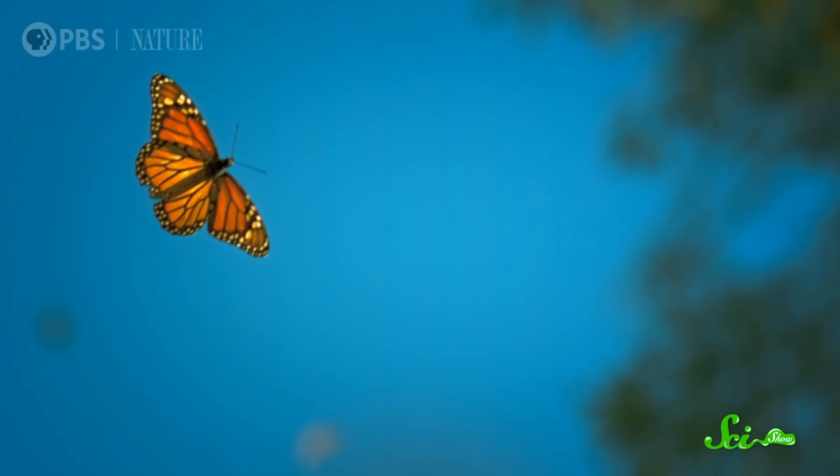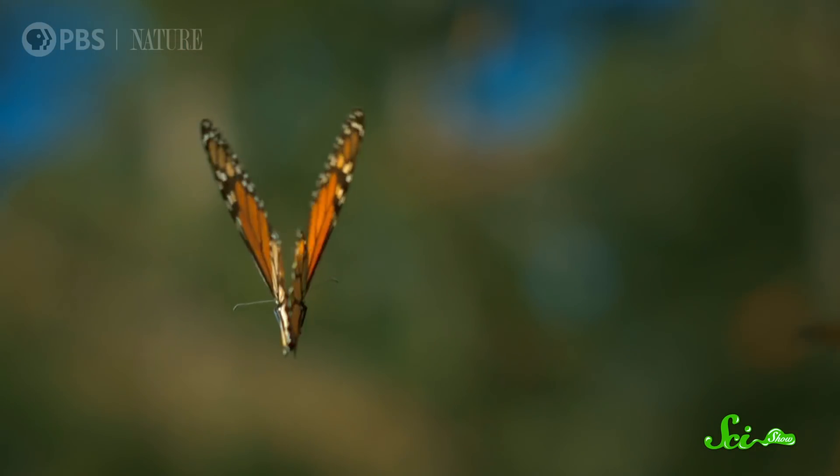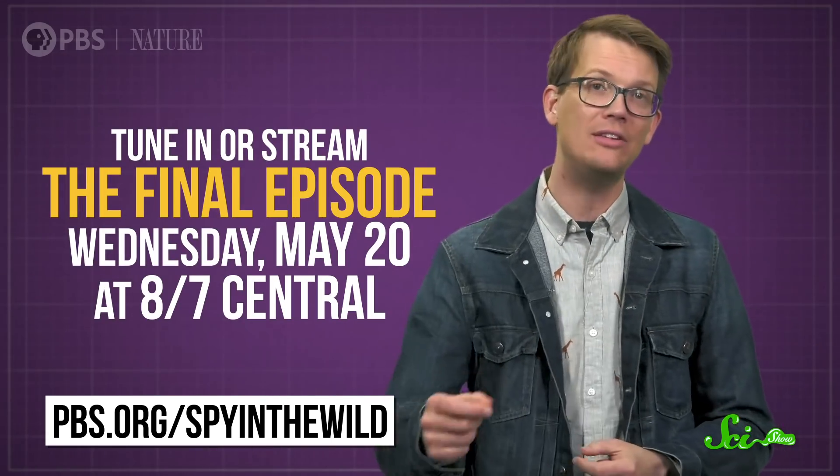The robots can get close to animals in a way that humans just can't, so the series is full of cool insights into animal behavior. Nature: Spy in the Wild 2 currently has three episodes streaming on the PBS Video app and at pbs.org/spyinthewild. Tune in or stream the final episode Wednesday, May 20th at 8/7 central on PBS and the PBS Video app.